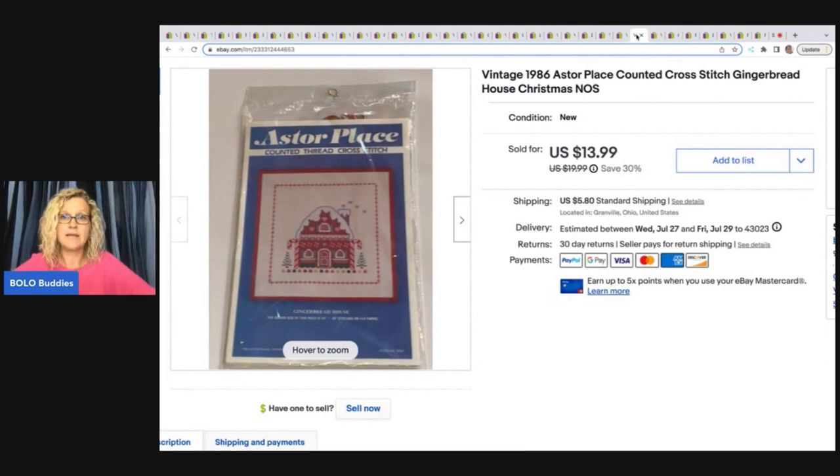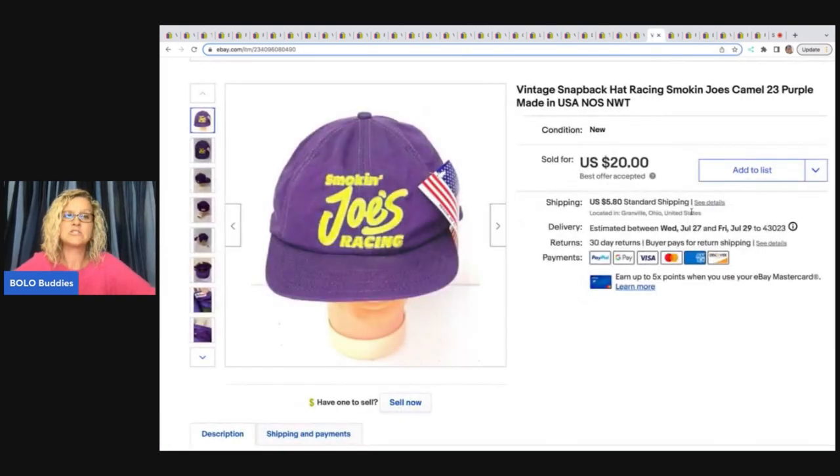The next item is this Astor Place counted cross stitch kit. I sold it for $9, taking a best offer — that one is a major bread and butter. Some cross stitch kits can go for big money though; I sold one recently for $150. I have a category video on cross stitch kits to be on the lookout for, where I cover higher-priced sold comps. I have lots of category videos so check those out.